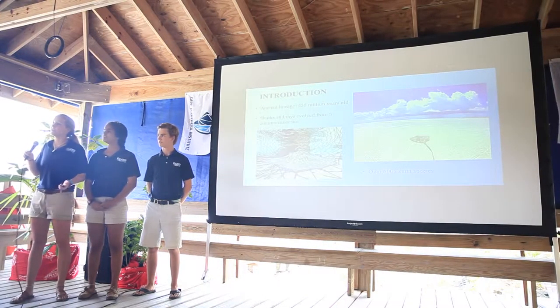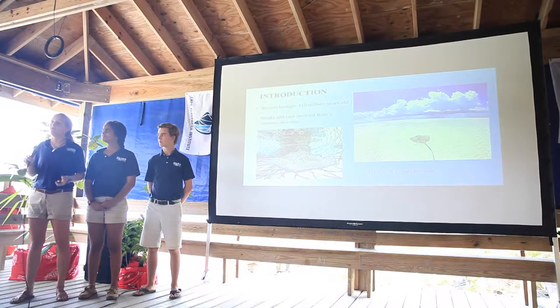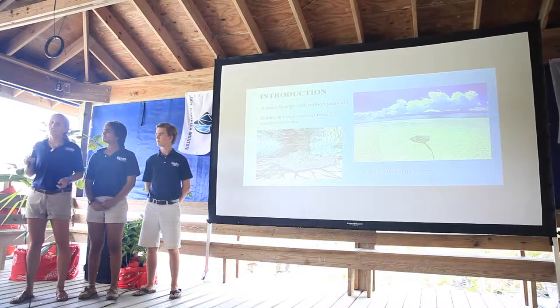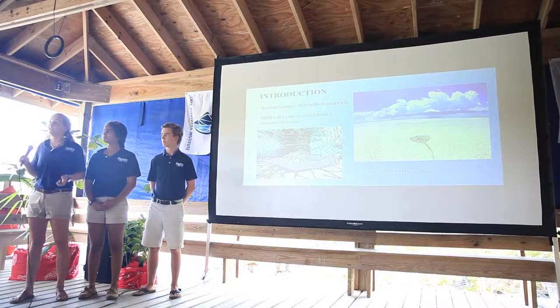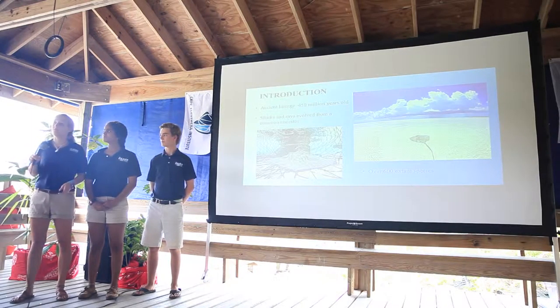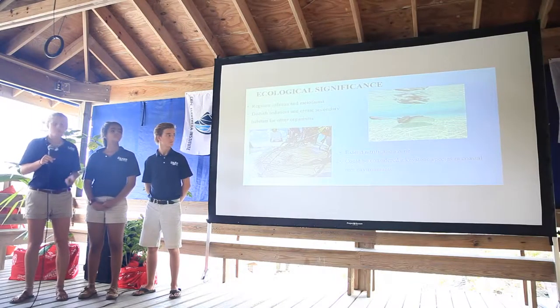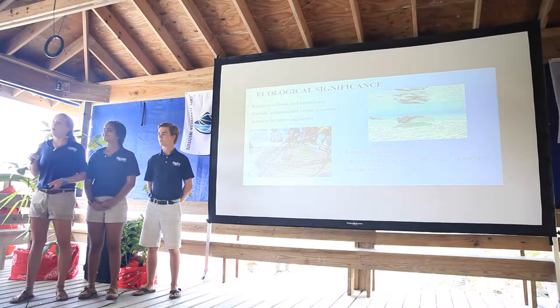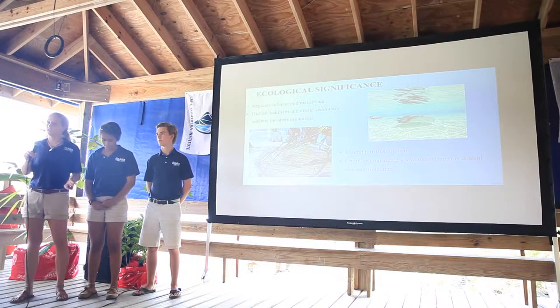To give you a little bit of background on rays, rays are of ancient lineage. They're over 450 million years old, and sharks and rays evolved from a common ancestor. Today, there's over 600 extant or living species of rays, and they evolved into every bioregion from the Arctic to the tropics.